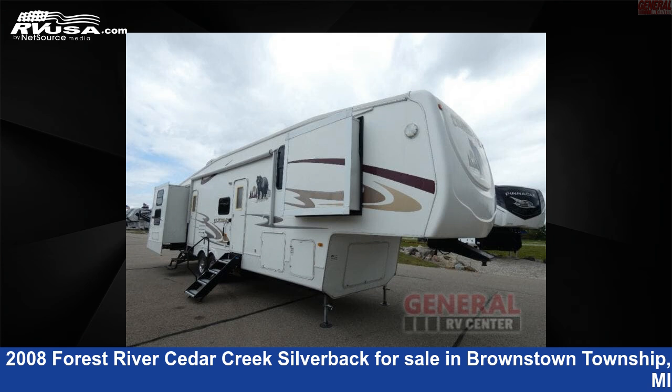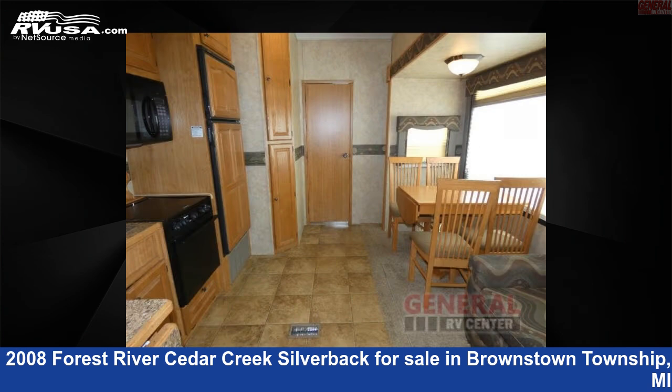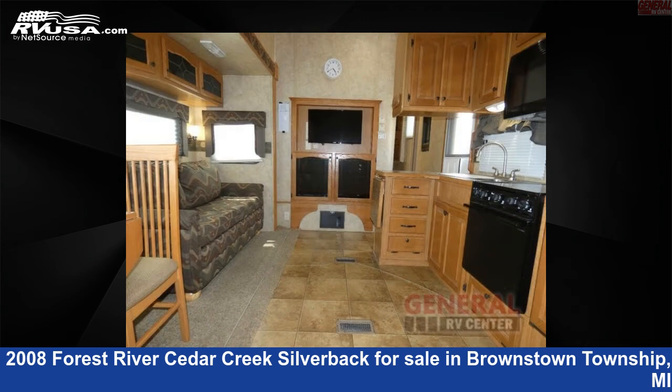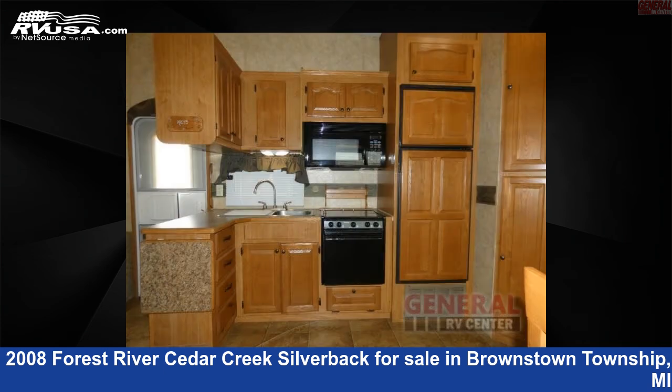This 2008 Forest River Cedar Creek Silverback 36L5S is a fifth-wheel RV. It is located in Brownstown Township, Michigan, 48192, and is offered for sale by General RV Center. Click the link in the video description to visit RVUSA.com and see more photos as well as the current price.